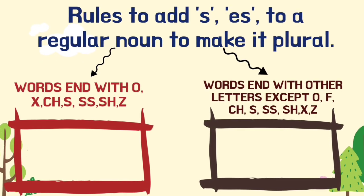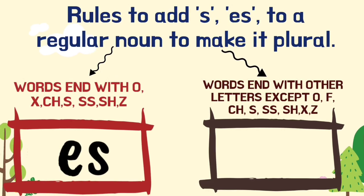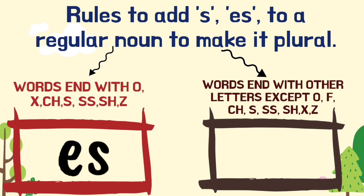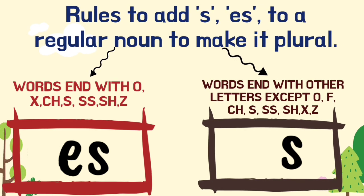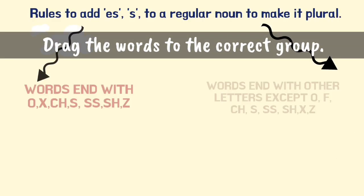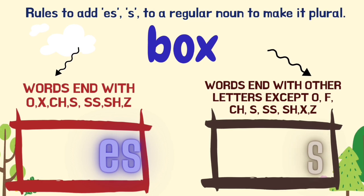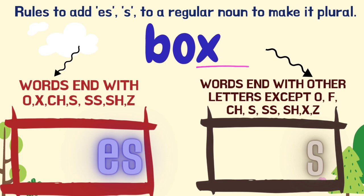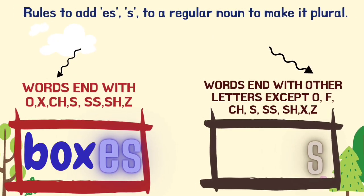Attention — rules to add -s or -es to a regular noun to make it plural. For example, box: the last letter for the word 'box' is X. So a word ending with X must become 'boxes'.